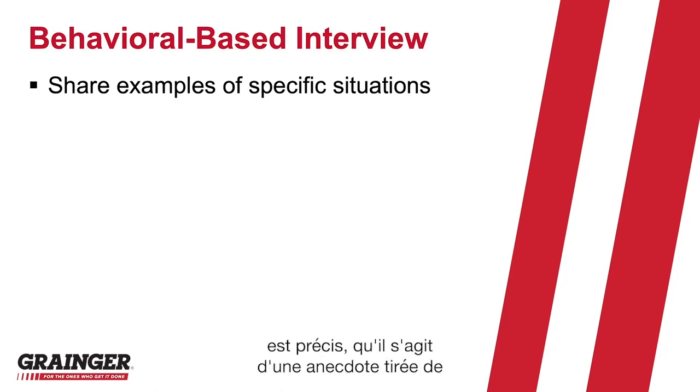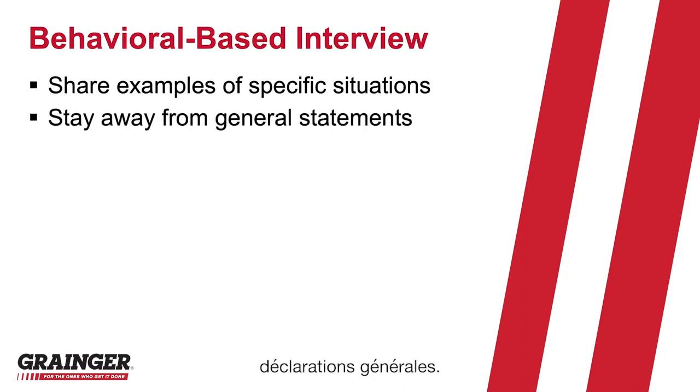Always make sure that you're sharing a specific example, a specific story from your background, and staying away from general statements. Also keep in mind that the interviewers will be looking for three basic elements to that story or example that you share.